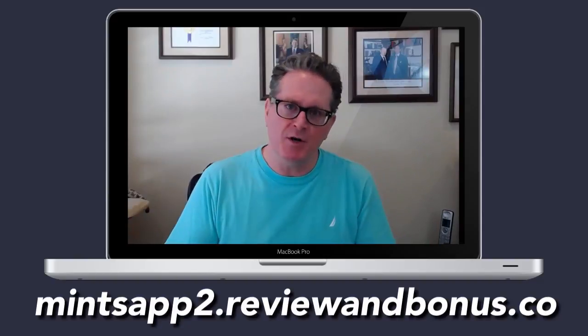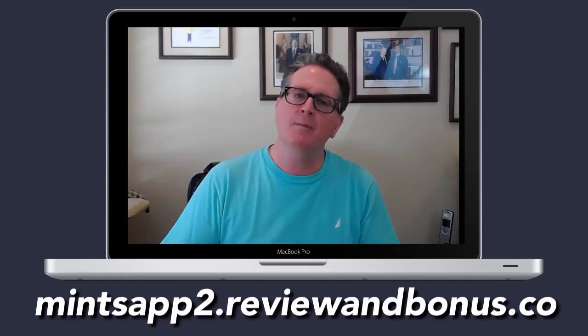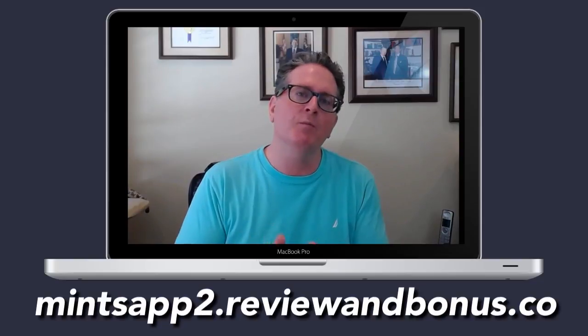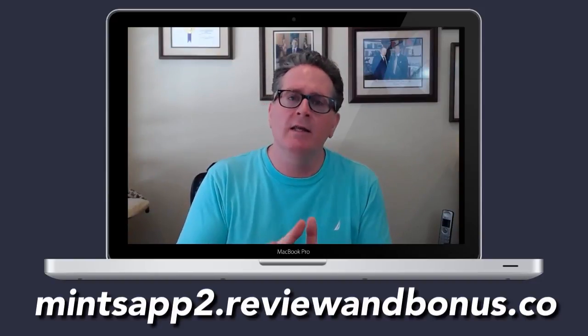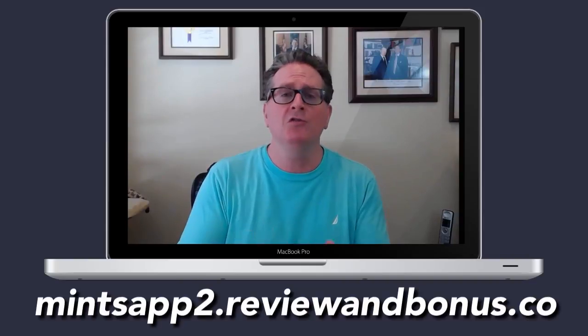Those of us in the internet marketing arena — whether we have e-commerce stores, Amazon stores, we're selling affiliate products, software, apps, or even those with a brick-and-mortar business on the internet who want to communicate with leads, collect leads, and make sales — this is a piece of software you definitely need.